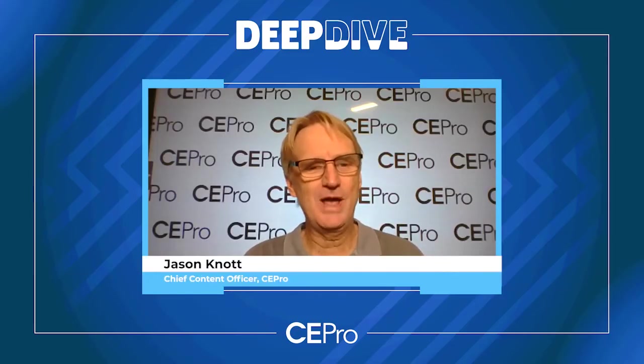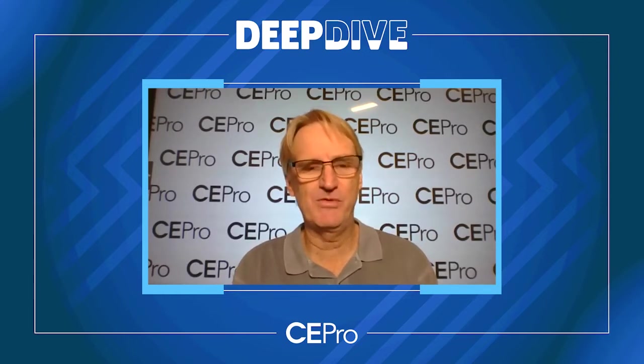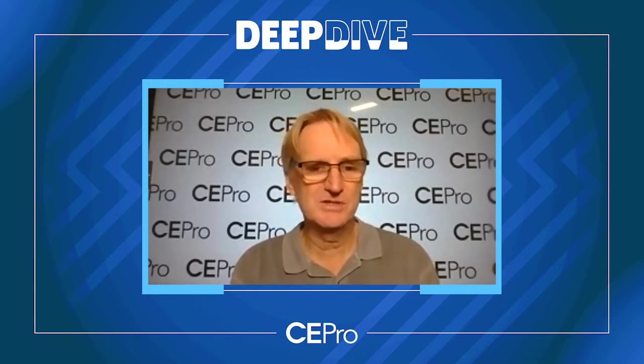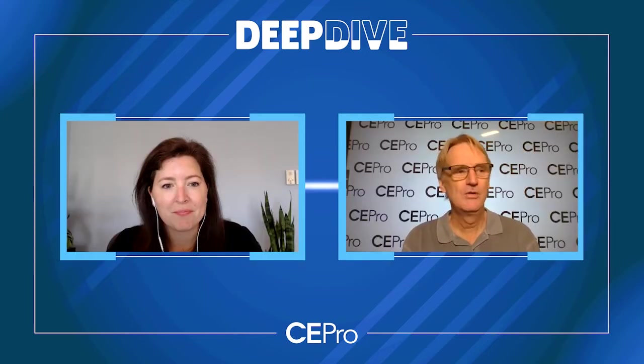Hi, Jason Knott with CE Pro. Today we are talking about luxury motorized residential shading. We know that the shading category has become a staple for so many integrators, and they can thank Lutron for that because Lutron was the first to bring motorized shading to the custom installation industry over a decade ago. To talk about innovations and trends in the category is Margaret Block, Lutron's product manager for luxury residential shades.